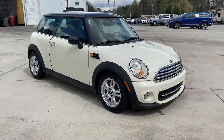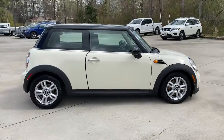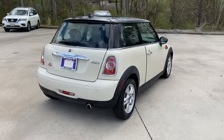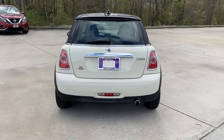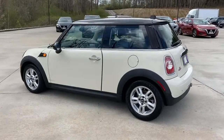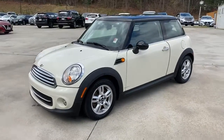Go home happy with the 2013 Mini Cooper Hardtop. This vehicle is an outstanding buy with fewer than 70,000 miles on the odometer. Get the features you need and the comfort and style you've been hoping for. This well-equipped vehicle is an excellent value and will help you make the most of every drive. All you need to do is relax and enjoy the ride.